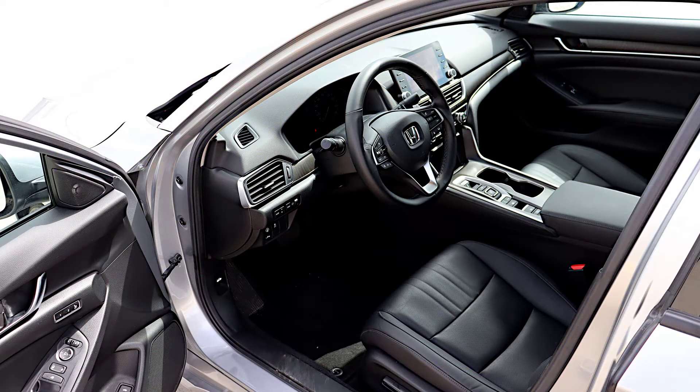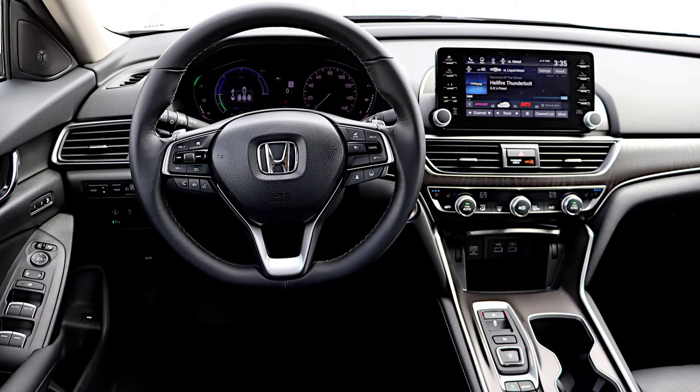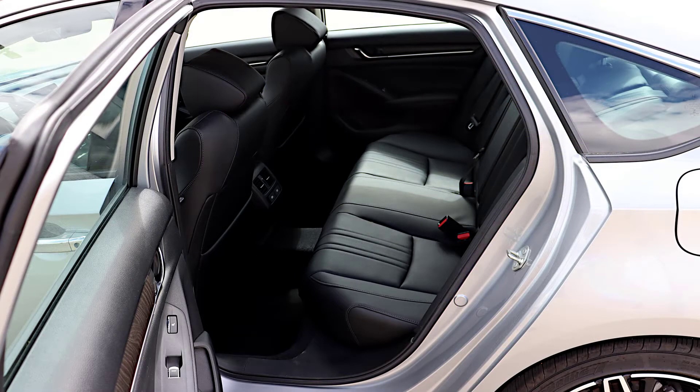The 2021 Accord hybrid has a comfortable, ergonomic interior with easy tech features and roomy seating. In the front seats, headroom and legroom are excellent, while the rear seats feature the signature Honda roominess and close-to-cramped headroom. Storage throughout the interior is smart — there are places to put most things and plugs for charging devices in convenient locations. Much of the storage is concentrated up front for the driver and passenger, but seat back pockets and door pockets are there for rear seat passengers.